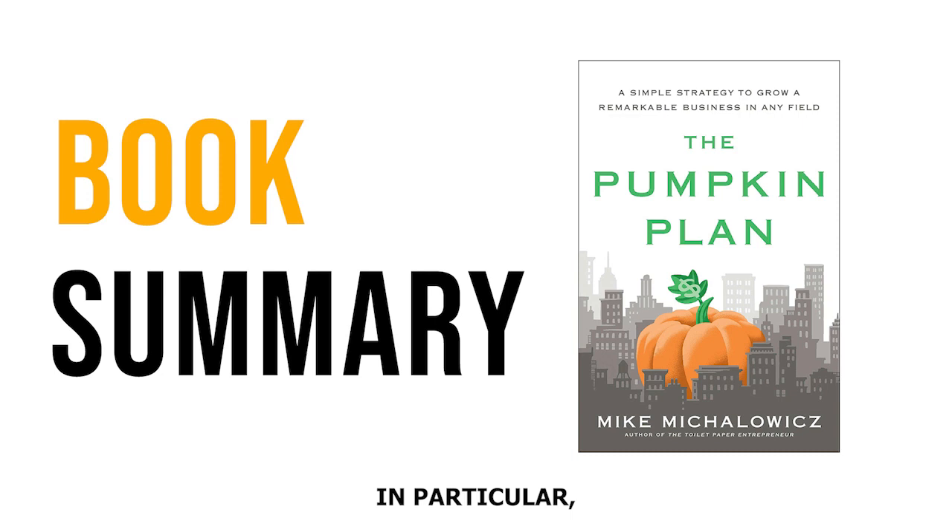In particular, Michalowicz struggled with the if-only disease — thinking that if only he could work harder, he could make his business successful. But he found that this mindset only led to more stress and burnout. One day, Michalowicz stumbled across a newspaper article about a gigantic pumpkin, and the farmer explained how he managed to make it grow so very large. Michalowicz immediately realized these steps could be applied to the world of business too — this was how he came up with the Pumpkin Plan and its seven stages.